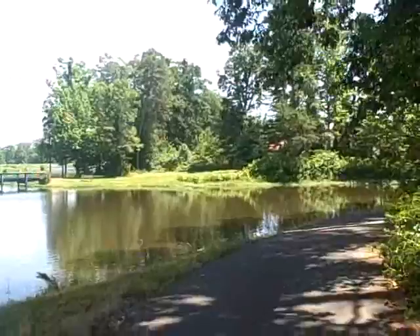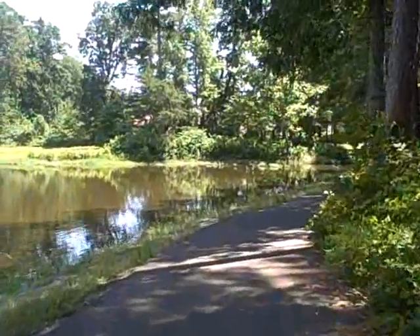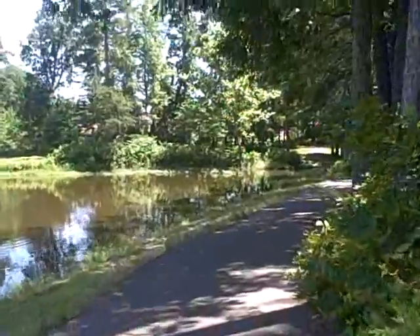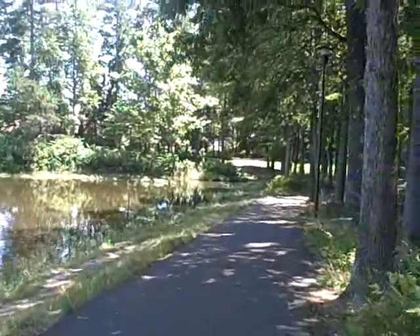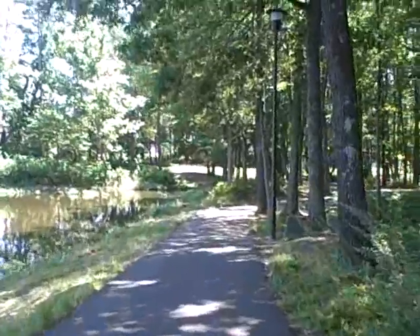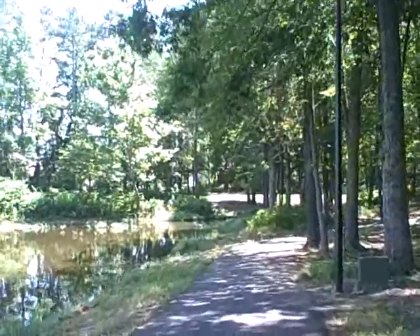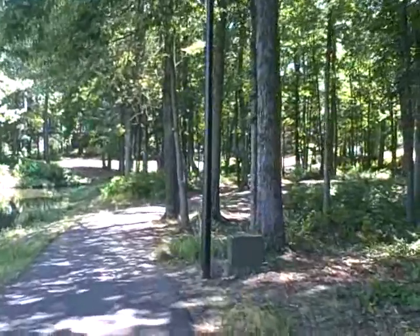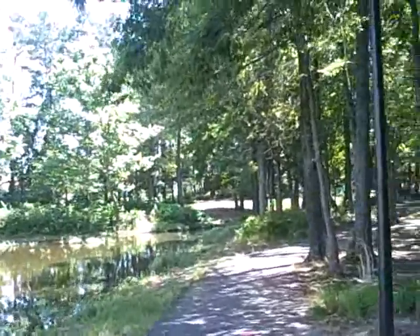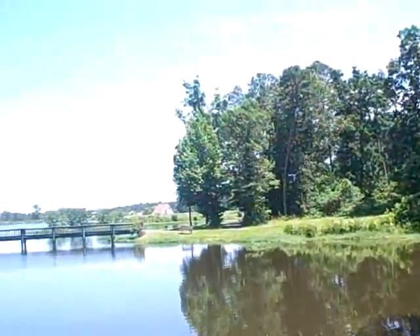So anyway, this goes all the way around I guess, and through the woods — it's really kind of nice. Looks like you can ride bikes or walk or whatever, but there's hardly anybody out here. Today it's kind of hot, but there you go — I'm gonna end it here and turn around.